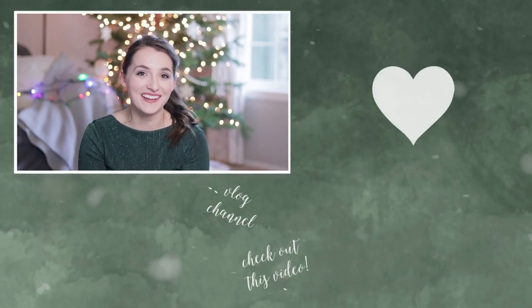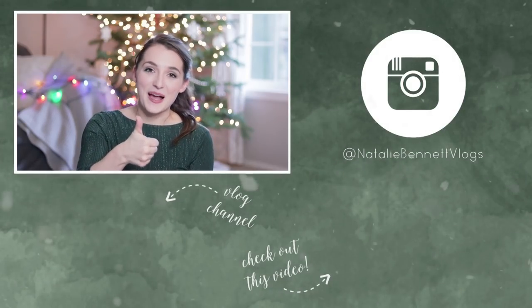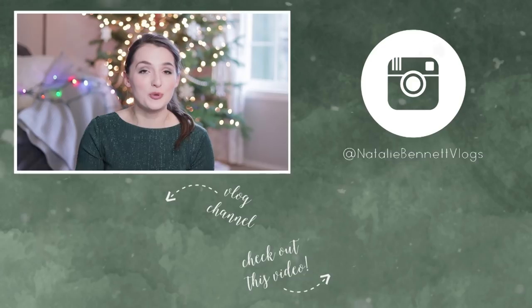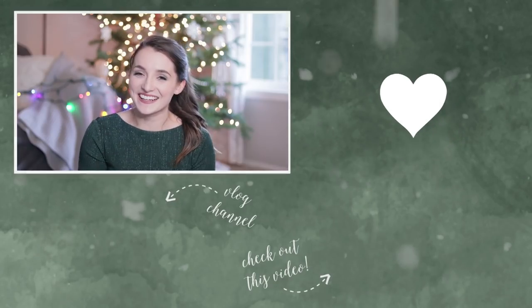That is everything for this video. I hope you all enjoyed it. Definitely go check out all of the other moms here on YouTube who are participating in this collab. If you enjoyed today's video and found it helpful or informative, then definitely let me know by giving it a thumbs up — it helps my channel out so much. Let me know in the comments the thing that you are most excited to put into your kids' or your sweetheart's stocking. Thank you so much for watching. Merry Christmas, and I'll catch you later.